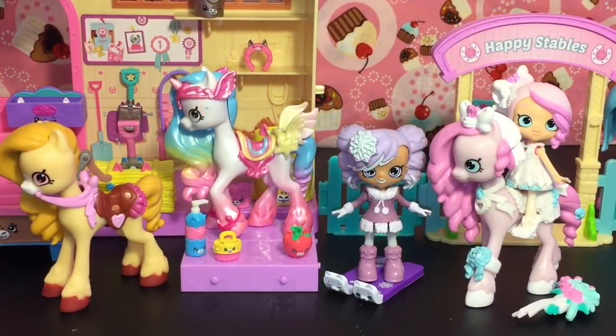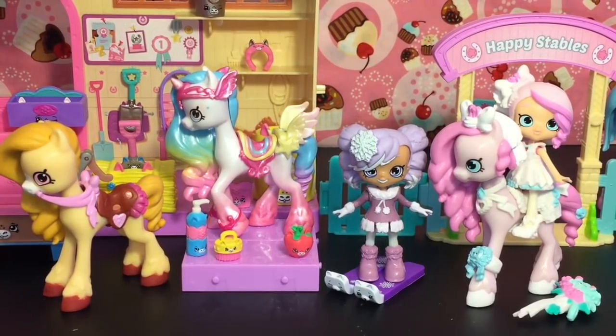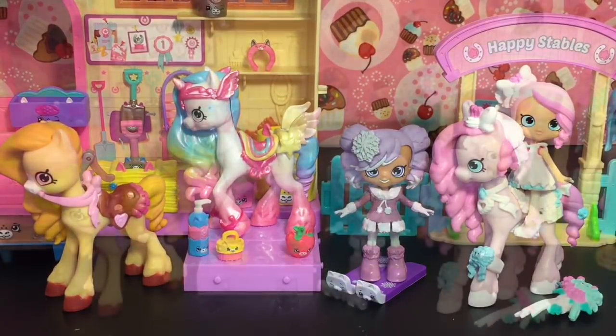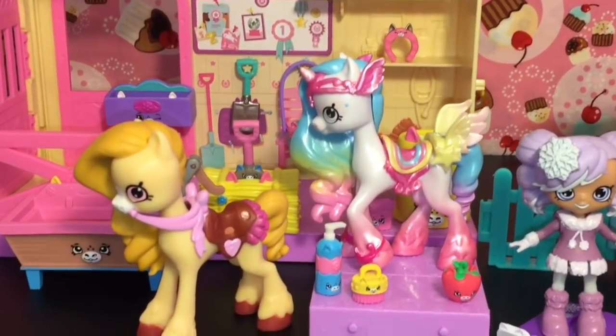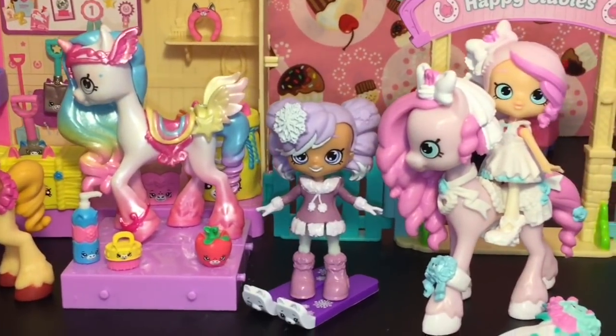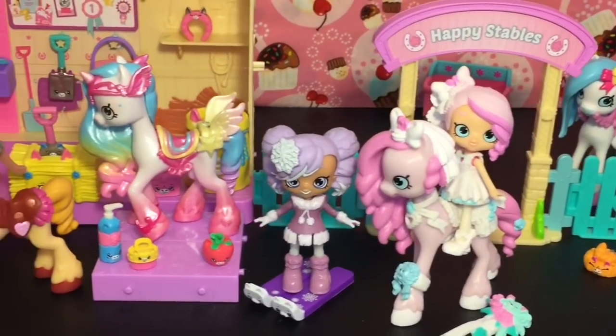Here's another look at all our super cute Shopkins Happy Places toys we opened today. I'm absolutely loving this new series! Do let me know which were some of your favorites in the comment section below. For me, hands down it's the Cutie Corn — but I love all the new stuff they have out right now, and I really hope they continue on with the cool pony theme. Don't forget to like and subscribe to see more of my daily videos, and check out my Shopkins playlist for more cute fun mini toys. Thank you so much for watching — see you guys next time, bye bye!